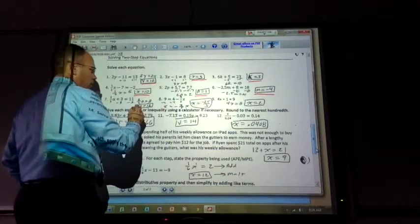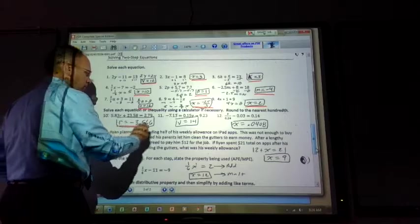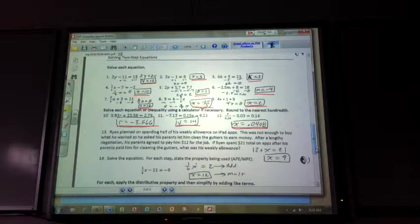I had a student a couple years ago who asked: can I just change the problems to always use x instead of different letters? I said yes, as long as there's just a single letter. If there are both x and y in a problem, or m and n, don't change them both to x because they represent two different things. But if you have a single letter, you can change it to x and easily solve it.